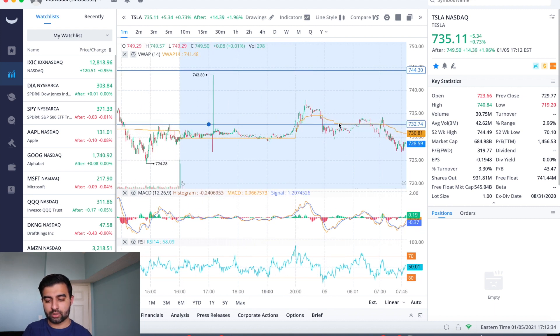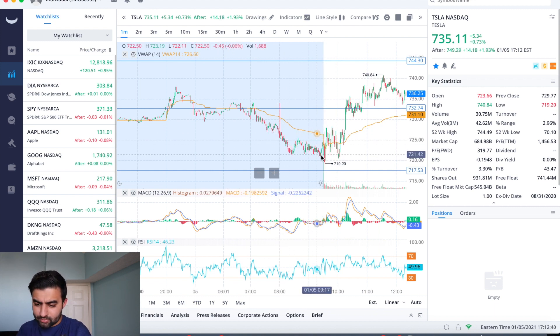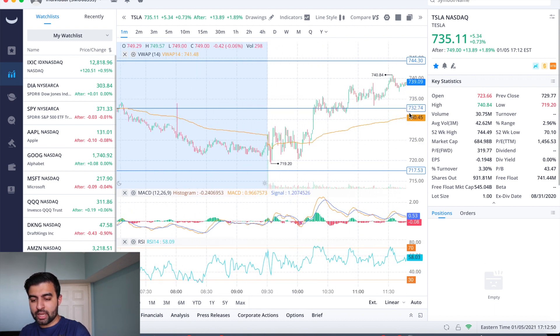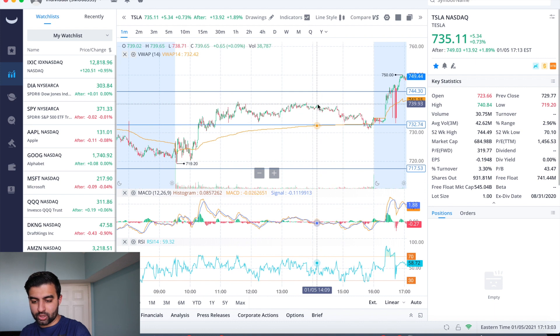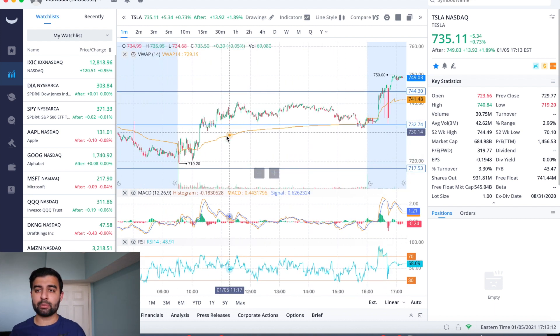Yesterday we closed below the $732 level, broke below it briefly in the pre-market, and it was looking like a sell-off might happen into the close. I was watching the $717 level, but we got a bounce off the $719 level, then quickly went from VWAP back to the $732 level. We consolidated there, pushed up, and then traded sideways for most of the day in roughly an eight-dollar range between $732 and $740. At the end of the day we sold off a little, came right back to $732, and bounced off of it.